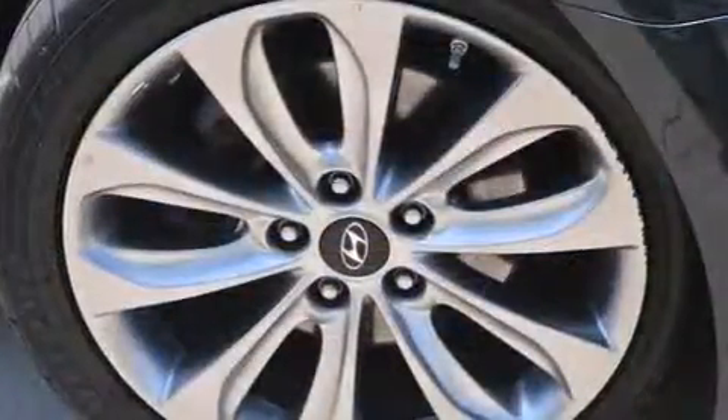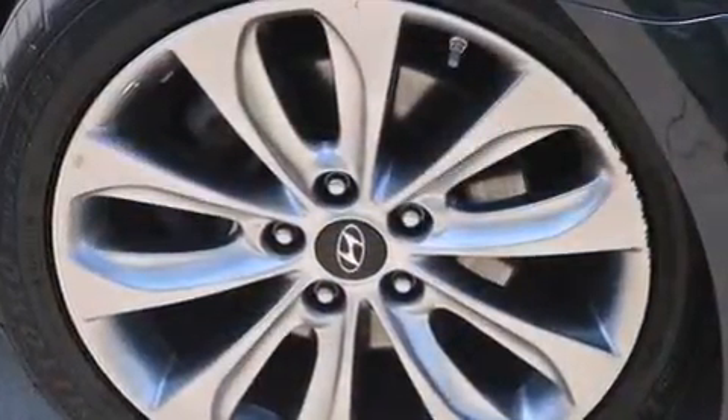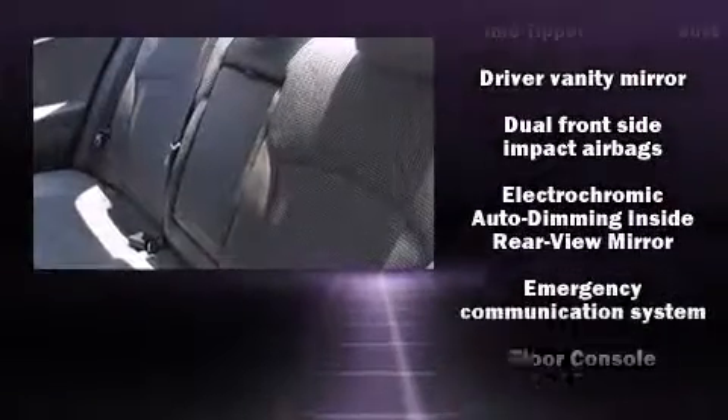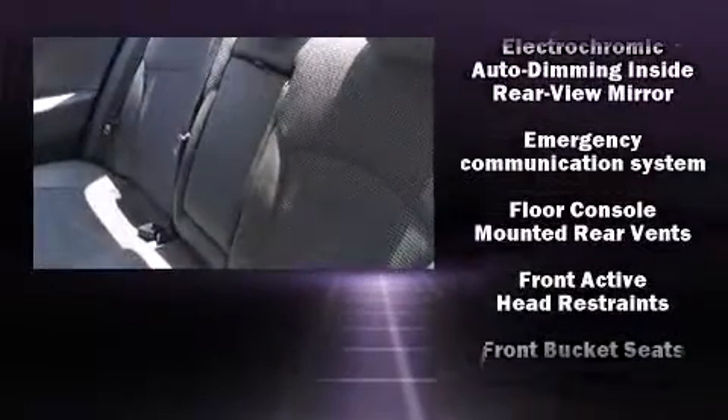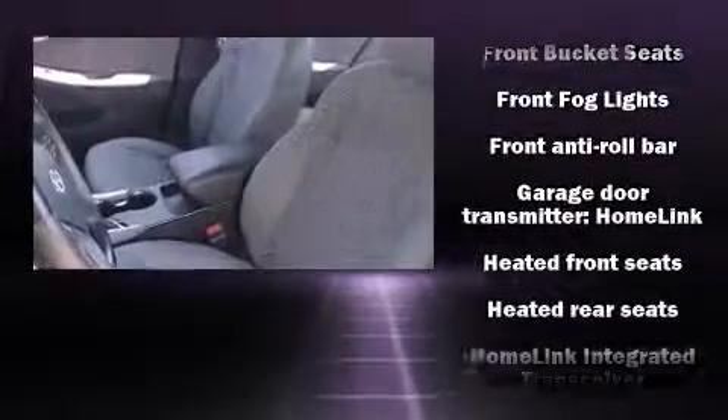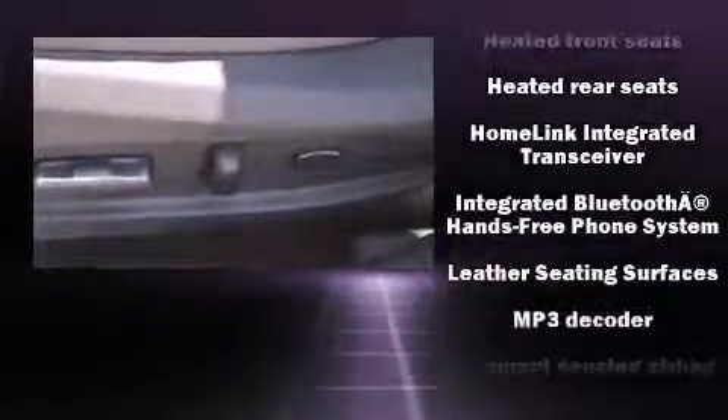Hyundai ensures the safety and security of its passengers with equipment such as head curtain airbags, front side impact airbags, traction control, a panic alarm, an emergency communication system, and four-wheel disc brakes with ABS. Brake Assist technology provides extra pressure when applying the brakes.